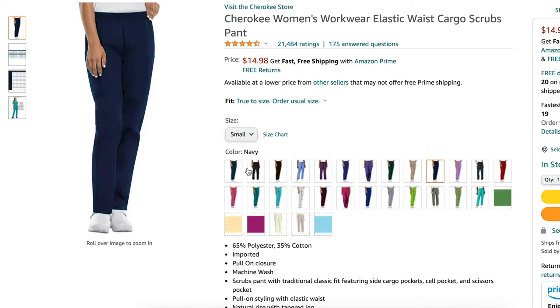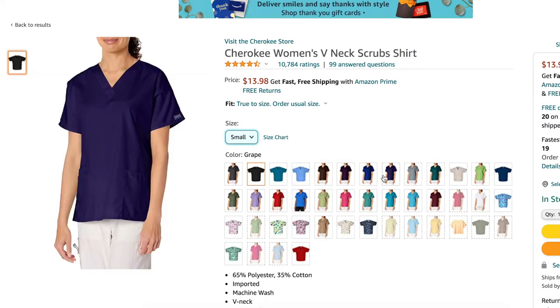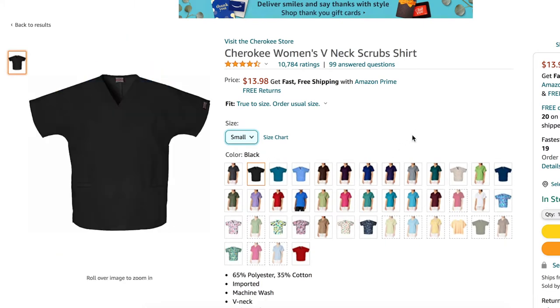These are the Cherokee women's workwear elastic waist cargo scrub pants from Amazon. I bought the bottoms and the top separately. The bottoms come in a million different colors and are only $14.98. I also got the Cherokee women's v-neck scrub shirt from Amazon — it also comes in tons of colors and was only $13.98. I have two pairs of Cherokee scrubs: one in navy blue and one in black.